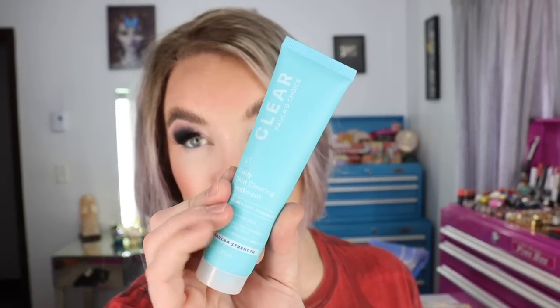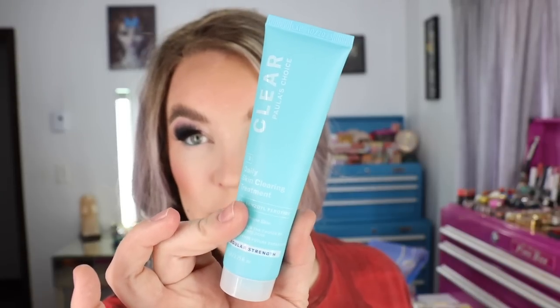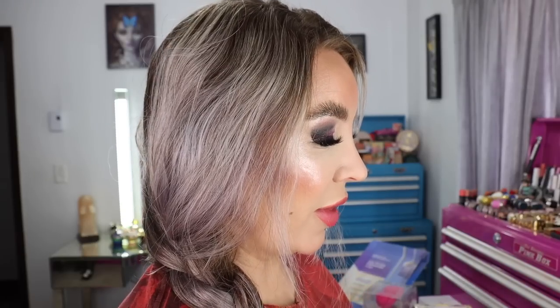I'm Saturday hauling for you guys today and I'm going to start off with an order that I placed on the Paula's Choice website. I was running low on the daily skin clearing treatment. It's a 2.5% benzoyl peroxide treatment. I have acne-prone skin, so I use this every single morning after I tone my face. Typically I use something with glycolic in it nowadays, like the Pixi Glow Tonic. Mine was almost out, so I got another one. This does come in a higher strength, a 5%, but I like to use the 2.5%. I've been using that product for years.